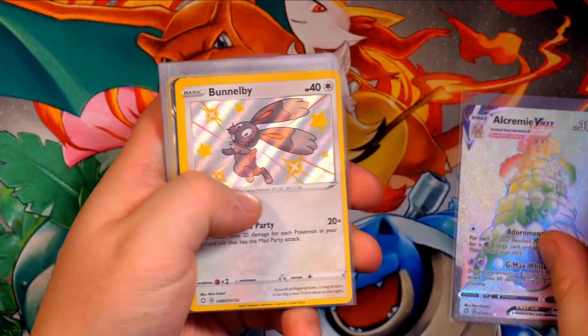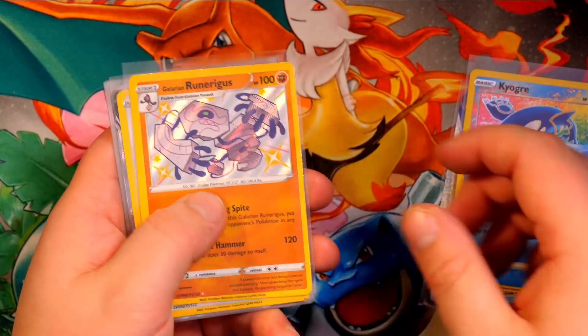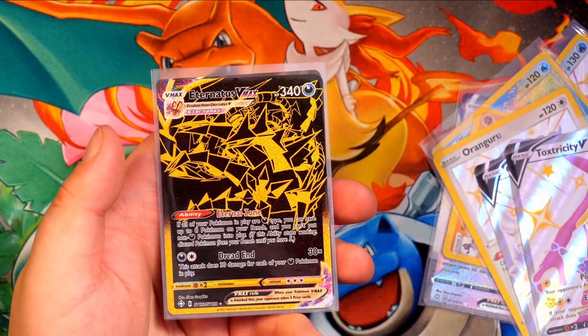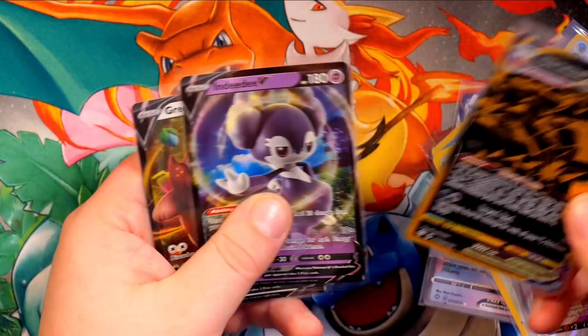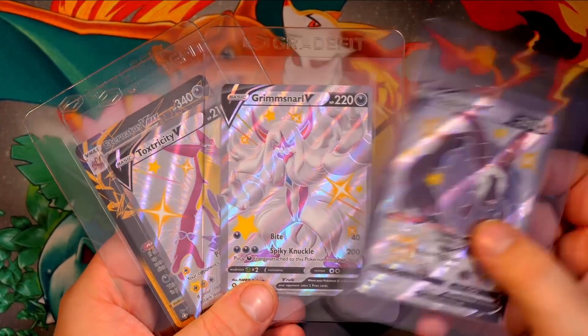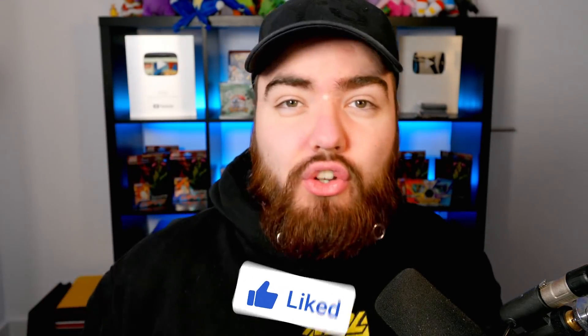Still, what an amazing video with some fantastic pulls! Only 10 tins — a total of 20 packs — and I think we did really well. The highlights: Grimmsnarl V, Toxtricity V shiny, and the highlight of the video — the Eternatus VMAX gold card. The Eternatus is going straight into a great fit. Here we go — double Grimmsnarl and Toxtricity and the gold Eternatus VMAX all in great fits. Thank you so much for watching — leave a like, subscribe if you're new, and I'll see you tomorrow for more Pokemon content. Take care and peace out!